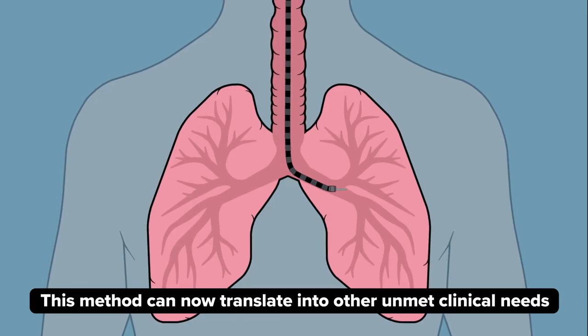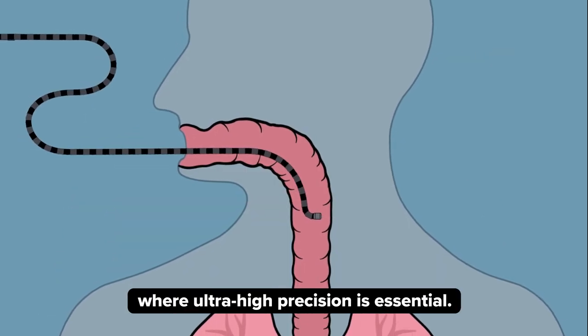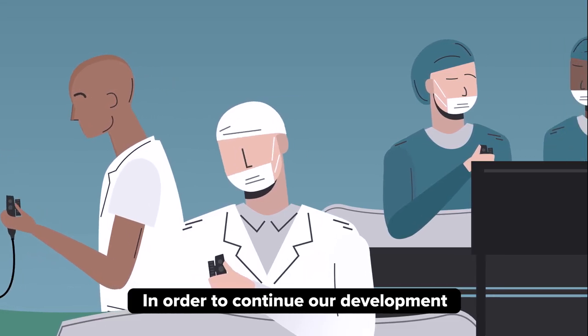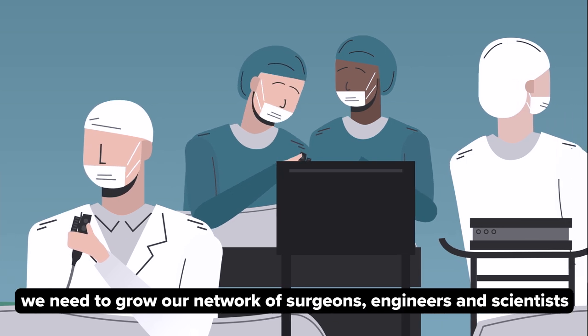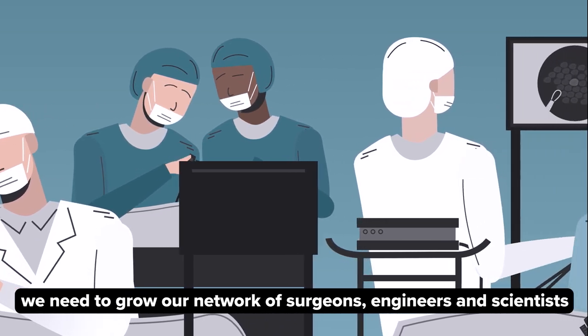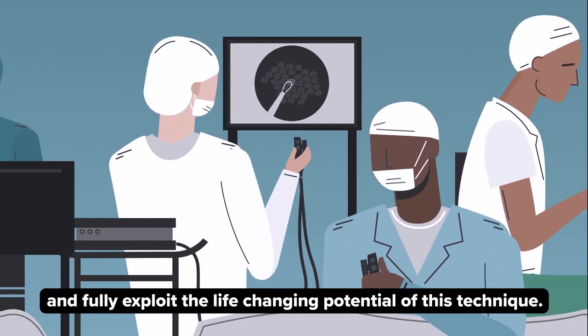This method can now translate into other unmet clinical needs where ultra-high precision is essential. In order to continue our development and make this method commonplace around the world, we need to grow our network of surgeons, engineers and scientists, and fully exploit the life-changing potential of this technique.